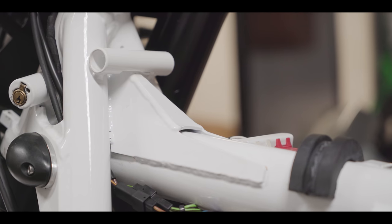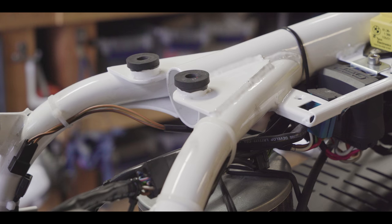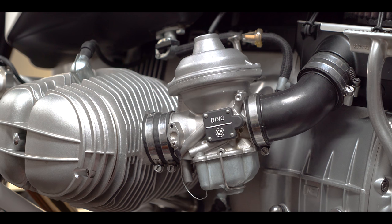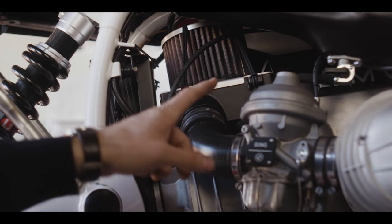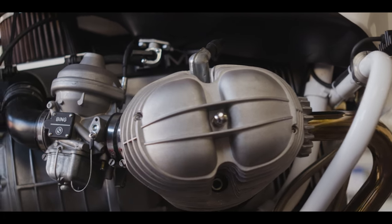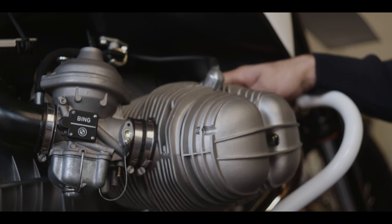The frame is reinforced in five places to make it stiffer and to improve the overall handling and feel. The motor is completely rebuilt and displaces 1001 cc's at 10 to 6 compression. To make the engine flow nicely, we have an open air filter, 40 millimeter carbs, and ported and gas-flowed heads. The engine pulls 72 horsepower at the rear wheel.